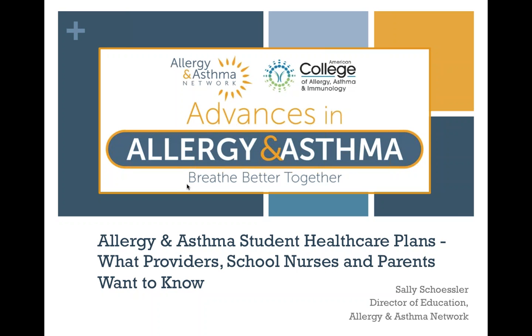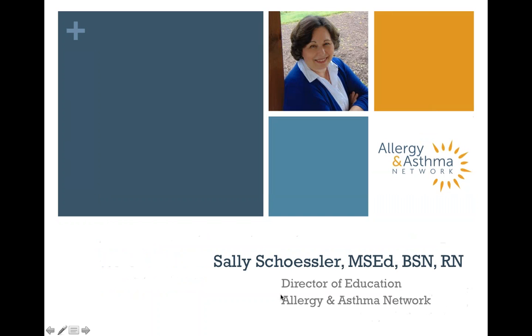I will be your speaker today. I began working as a school nurse in the early 1990s and have worked in elementary and secondary schools in both public and private settings. I've been a school nurse teacher as well as executive director of the New York Statewide School Health Services Center before heading to the National Association of School Nurses as director of nursing education. I'm currently pleased to hold the position as director of education for Allergy and Asthma Network, where I work with a wonderful team on educational initiatives as well as resource development.